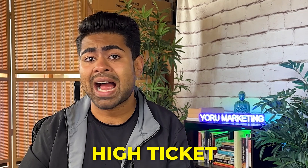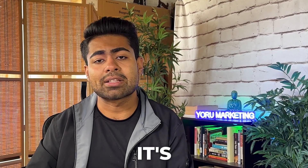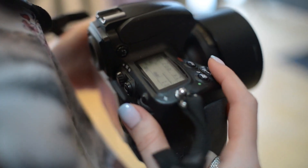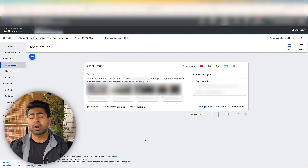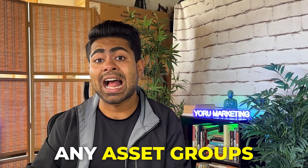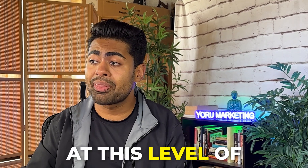These headlines are written using copywriting techniques that make a person desire the product. Since this is a high-ticket product, it's not about specifications or product details — it's about how the product makes the customer feel and how it will improve their life. The images are all custom, taken by a professional photographer. This is not necessarily the perfect strategy for performance max campaigns. In fact, I recommend that if you're spending anything below a thousand dollars a day on your PMax campaign, do not include any asset groups.